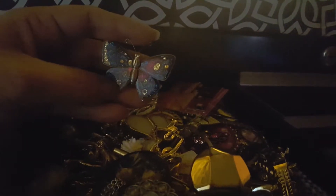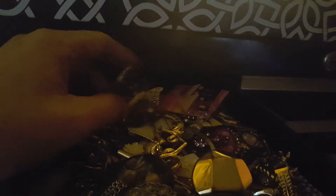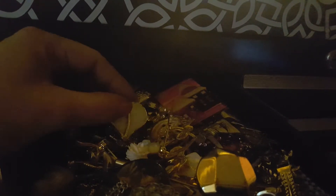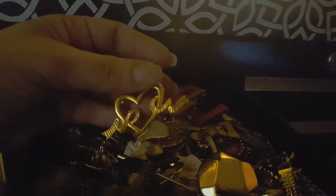The butterflies I have, and I have hearts — hearts with it. Look at this, so pretty. I got the letter C for anybody who wants the letter C — let me know and I will tell you the price for it.